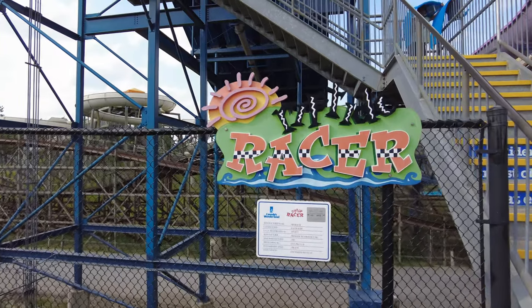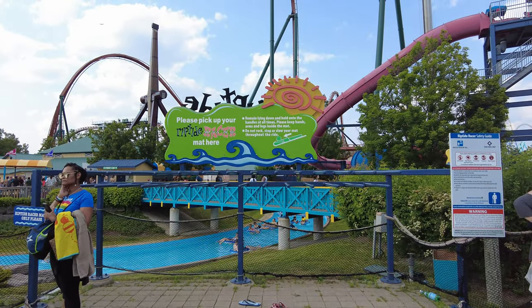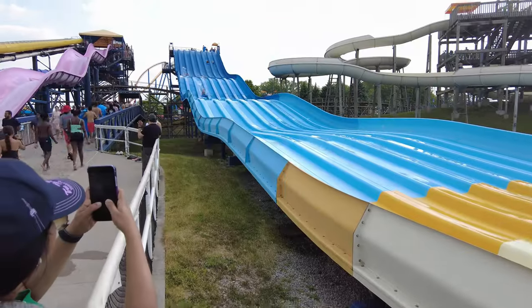Riptide Racer is an enormous multi-lane water slide where riders can compete on a water carpet to see who reaches the bottom first.